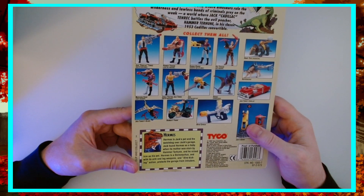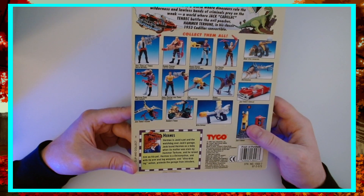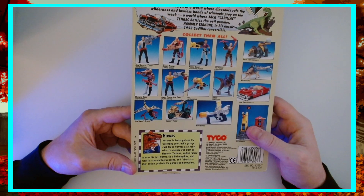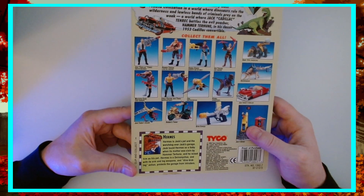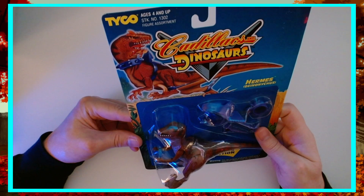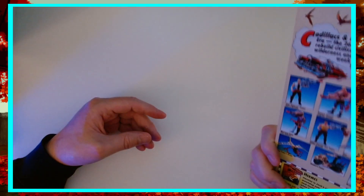Hermes is Jack's pet and watchdog over Jack's garage. Jack found Hermes as a baby when its mother was slain by Hammer Tarahoon and he raised him as a pet. Hermes is a Dionysus, and with its arm and leg weapons and dino kicking action, protects the garage from intruders — basically an overgrown watchdog. It's really neat to see him and see people's reactions to him in the cartoon.